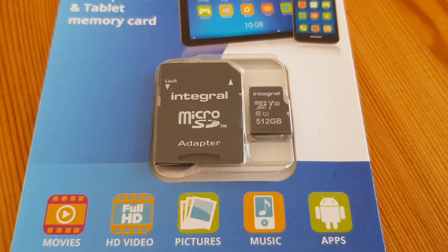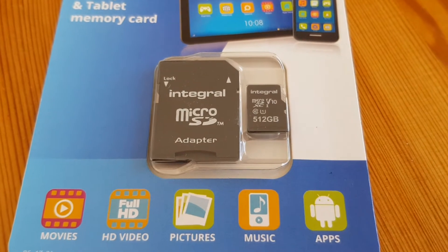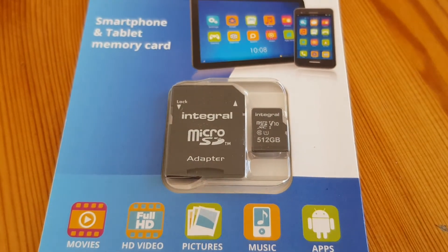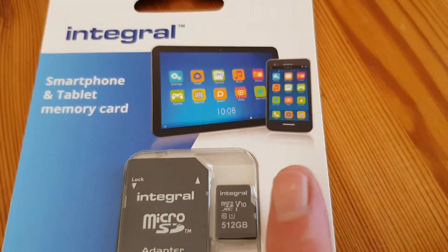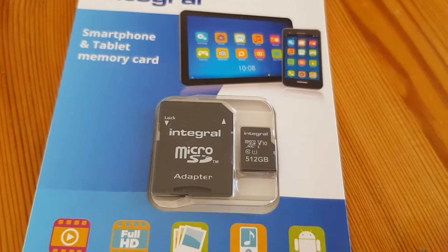Here we have a microSD card, and this might just look like a pretty normal microSD card, but this is a 512GB microSD card — that is the size of many computers' hard disks these days. Quite incredible that they've managed to cram so much storage onto something that basically is the size of a fingernail. Really very impressive.